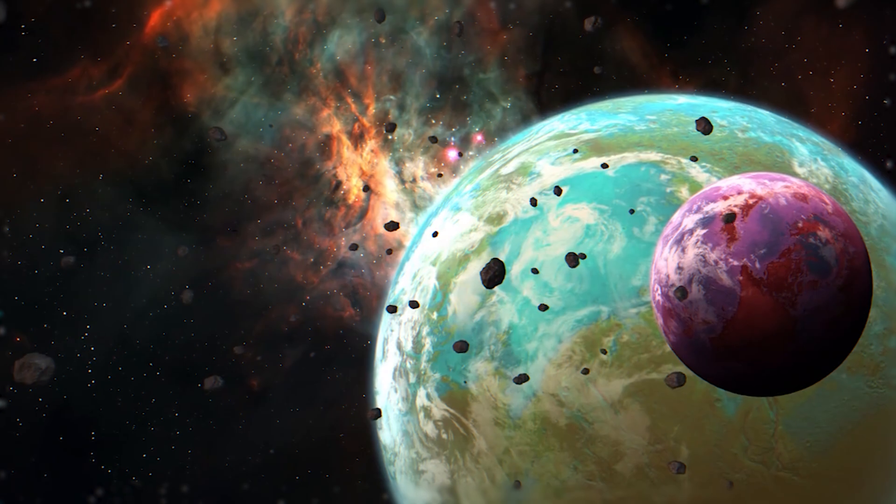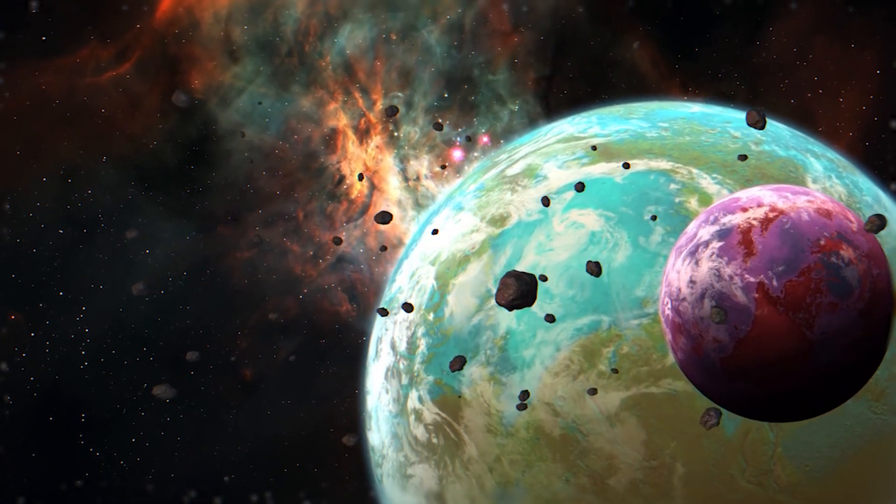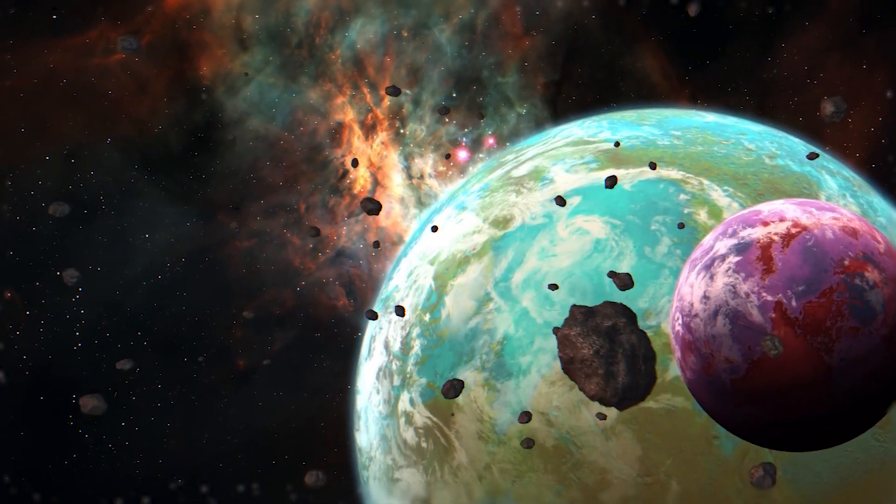And guess what? They've already found hints of it on a planet outside our solar system. But before we get too excited, let's remember that these are just hints. We're still a long way from confirming anything. But hey, it's a start. And with every new discovery, we're taking one small step closer to answering that age-old question: are we alone?